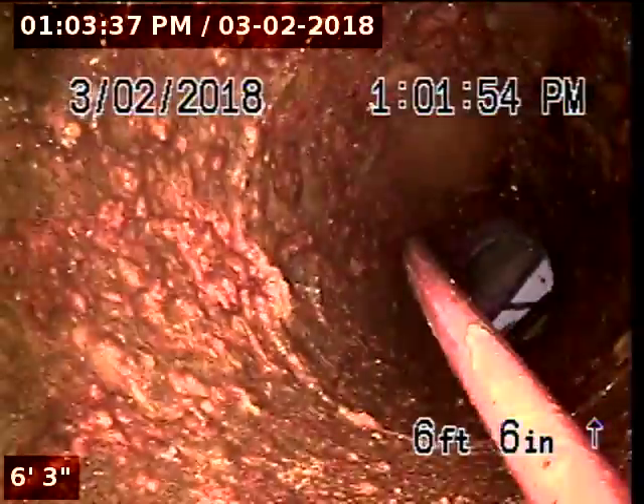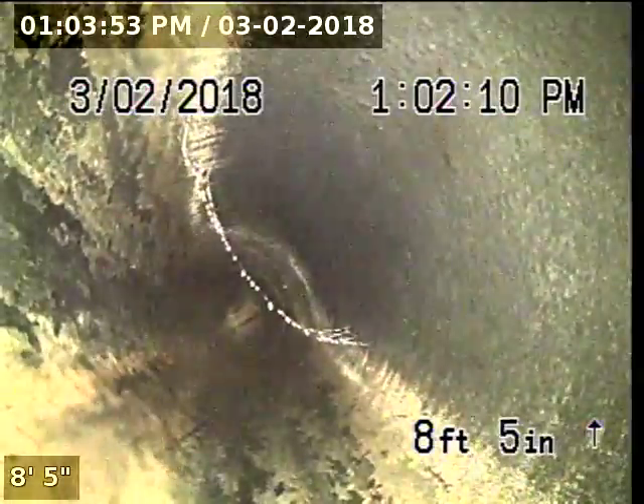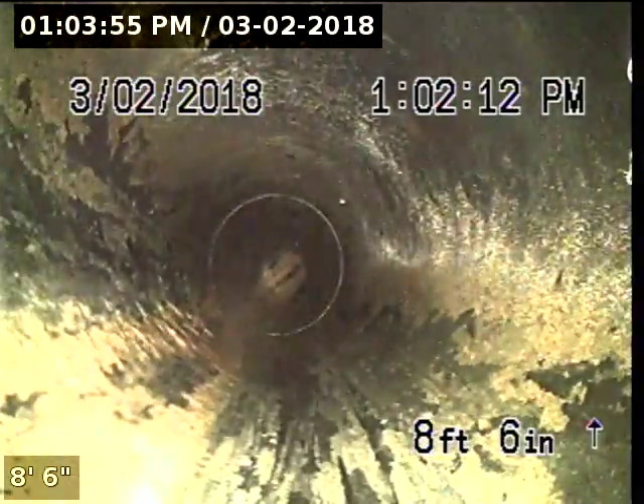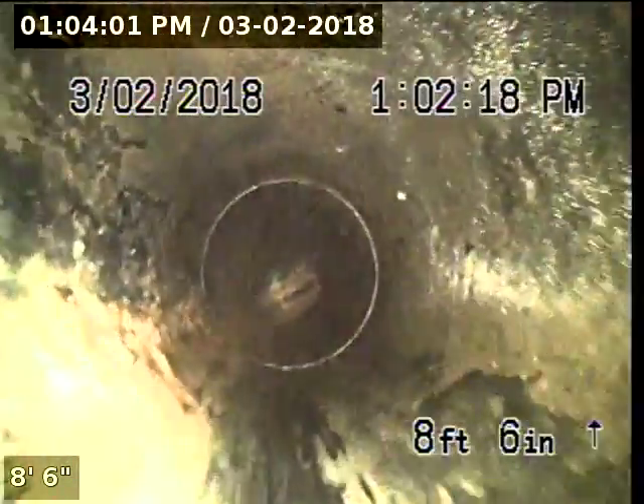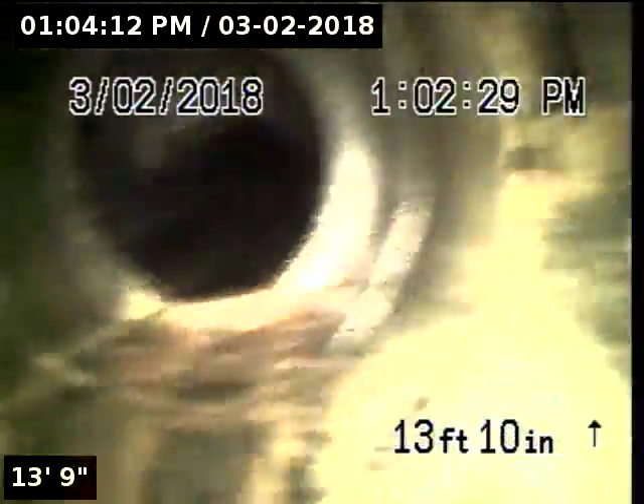We're going to start by going upstream. Immediately after the cleanout, it appears that the pipe turns into 4-inch ABS. There's a vertical bend, then another vertical bend — that's going to be our first tie-in.